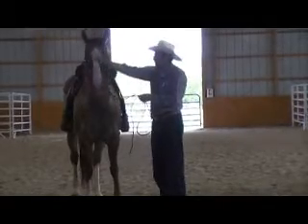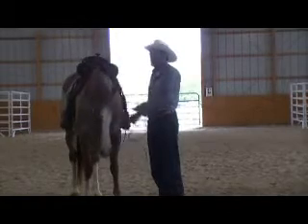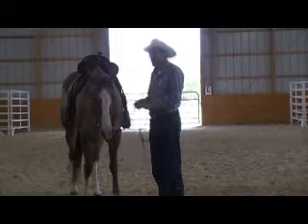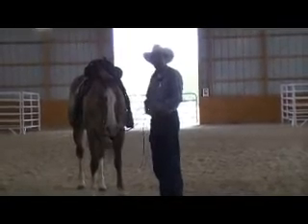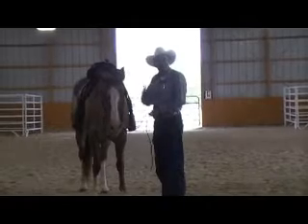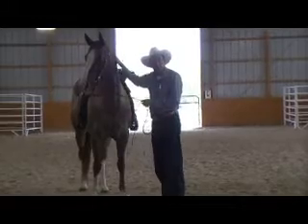Good boy. Very good. He's still happy. That's all right. But I'm still letting him know where I'd like him to be. All these little movements that I'm making with my hand are just telling him, 'You're okay right there, but I don't want you to go closer.' You can do that at home with your horse.